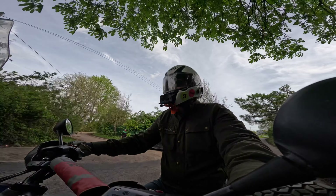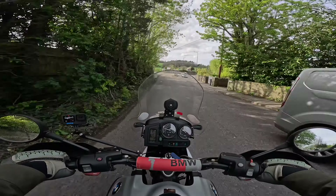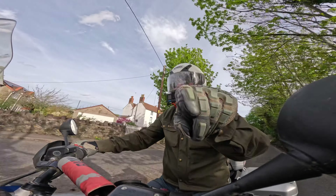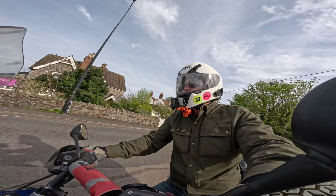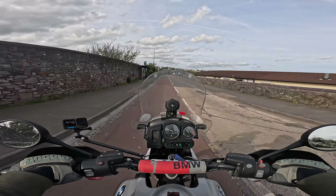Hello and welcome to a road test of why you — that's right, you — should buy my 2005 BMW R1150 Adventure.